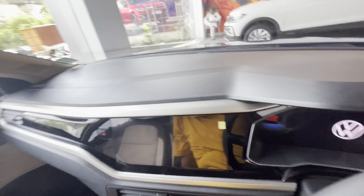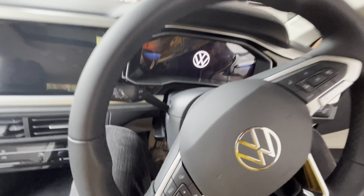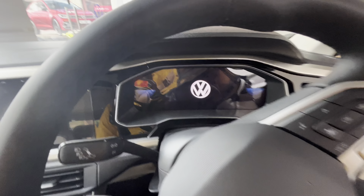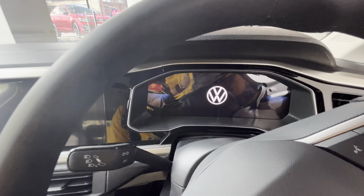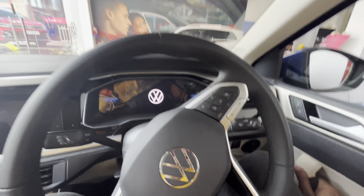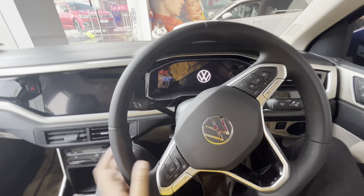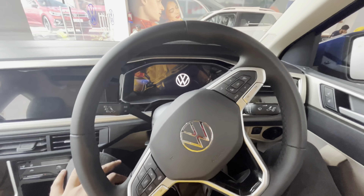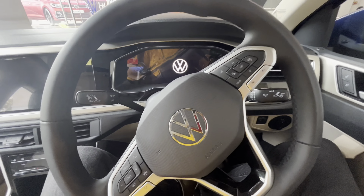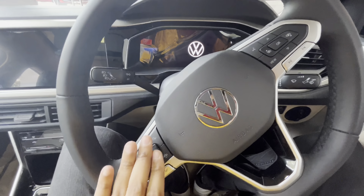Since I don't have the key for this car, I will show you what I can. Let's start with the steering wheel. You get a fully leather-wrapped steering wheel with silver accents. The left-side controls are for the MID display, and the right-side controls are for the infotainment display. The wiper controls are on the right stalk and indicator controls on the left stalk.